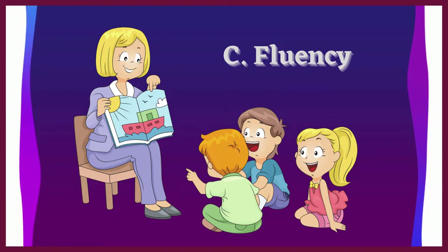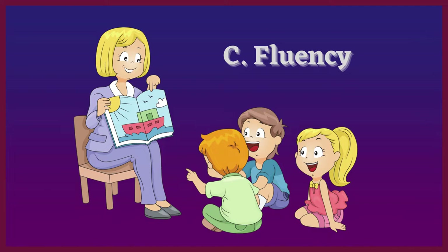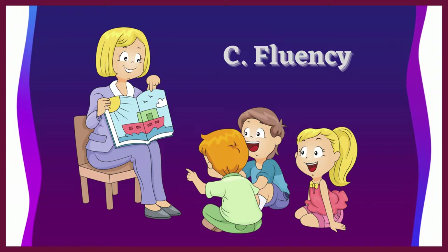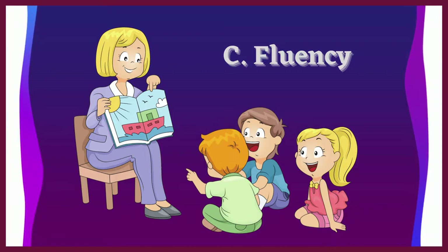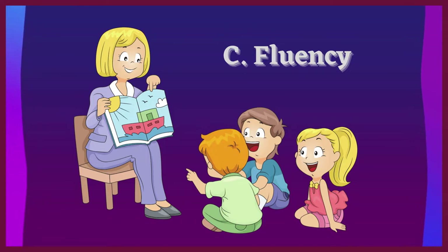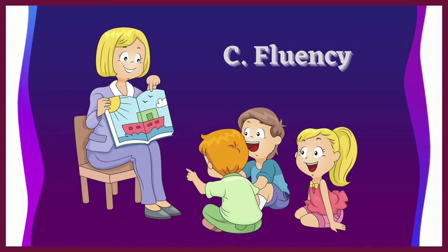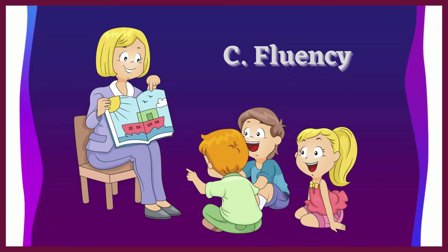Letter C: Fluency. Fluency is the ability to read a text correctly and quickly, with an understanding of punctuation marks to properly pause and stop when needed. To improve this skill, one needs practice. Parents should help the child and expose them to a variety of genres — for example, rhymes, narrative poems, and bedtime stories.